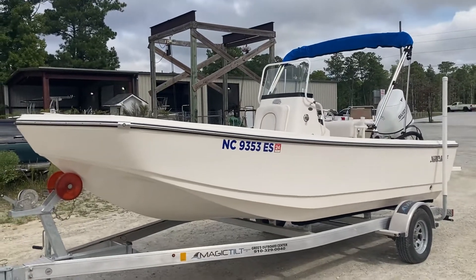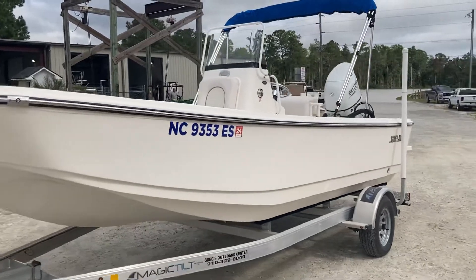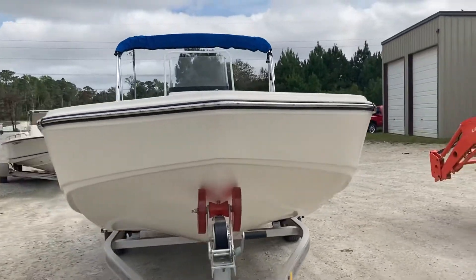Hey everybody, Mike Taffler here at Basslayers at Gregg's Outboard, checking out this 2021 Sundance. It's got less than 30 hours.